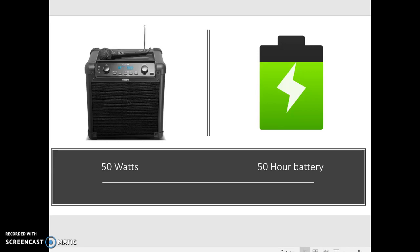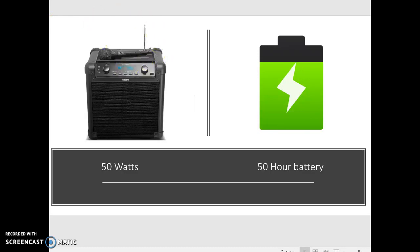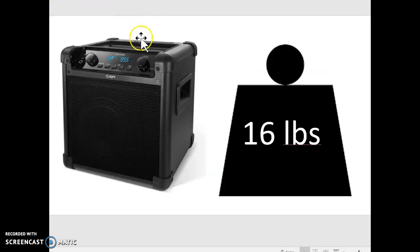Another cool feature about the Tailgater is it includes this microphone. Coming in at 16 pounds, the Tailgater does include these side handles for easier transportation. You may not notice the antenna pictured here — that is because the antenna folds seamlessly into the design, right here.